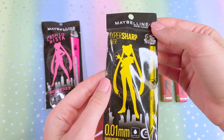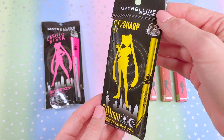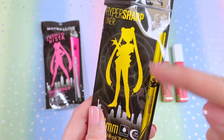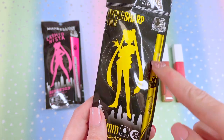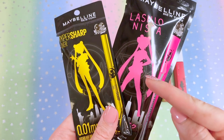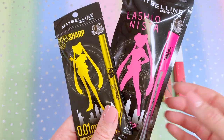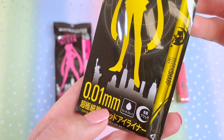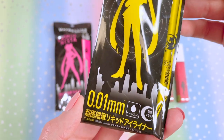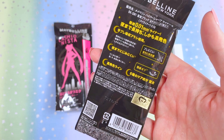The next product is the Hyper Sharp eyeliner. I'm really excited to try this one because I wear eyeliner a lot. It features a Sailor Moon season one silhouette and the transformation brooch in the background, so we have season one and season two represented — kind of cool. It's supposed to have a really thin tip, so you should get some precision lines. The back also features the Toei Animation sticker.